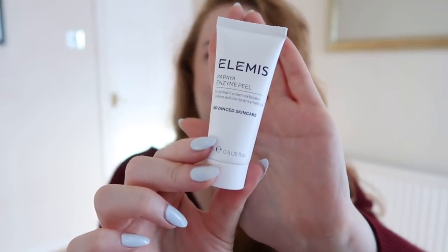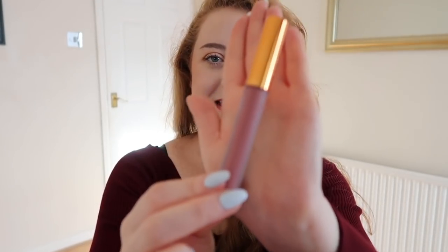Next is a product from Elemis — the Papaya Enzyme Peel. I haven't had a chance to try this out yet but will do soon. This gentle exfoliator makes your complexion appear smoother and brighter by dissolving dead skin cells without rubbing, making it perfect for delicate skin. It also gives antioxidant and free radical protection with seaweed actives and vitamin E. Apply to cleansed skin, avoid the delicate eye area, leave for 15 to 20 minutes, and rinse with lukewarm water. I haven't come across an Elemis product yet that I haven't loved.